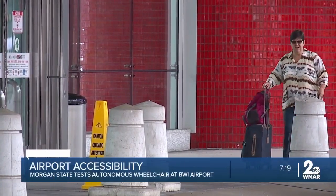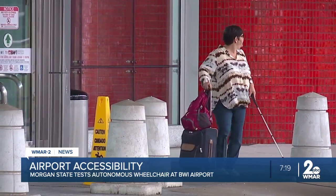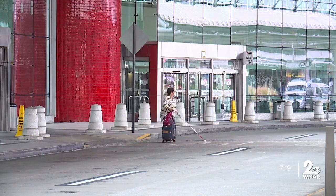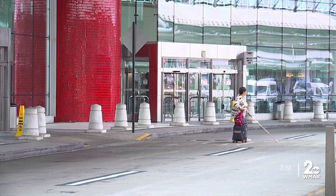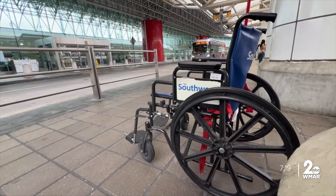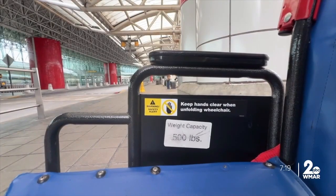I'm legally blind. Julie Terrell arrived this morning to visit family for the first time here in Baltimore. She's pretty independent, but an unfamiliar airport means unfamiliar obstacles. If it's a larger airport, I have a wheelchair assist. She tells me it's easier than stopping constantly to ask people for directions, but the service isn't always efficient. I have to wait for a long time for somebody to be available.